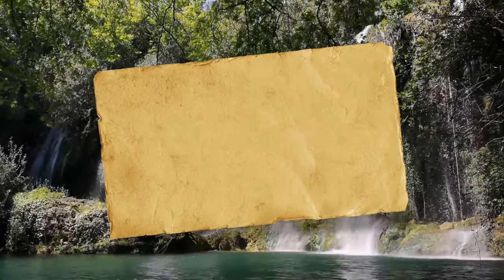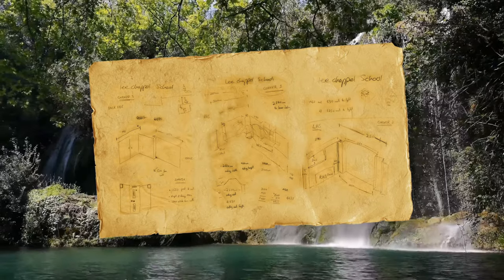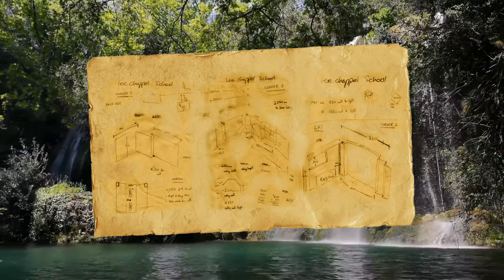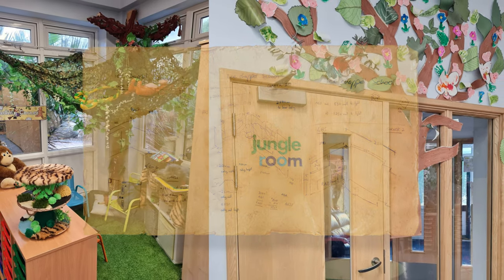In an old lost monkey temple, we've discovered an ancient piece of parchment with strange symbols that somehow exactly match one of the corners of the Lee Chapel reception area. How mysterious.